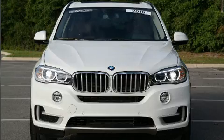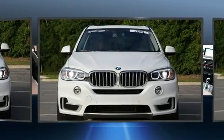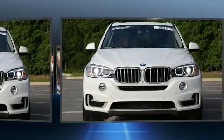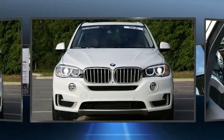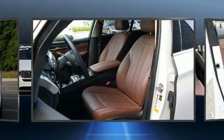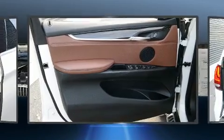BMW prioritized practicality, efficiency, and style by including front and rear reading lights, power moonroof, turn signal indicator mirrors, and seat memory. With high-intensity discharge headlights illuminating your path, you'll always appreciate maximum visibility.